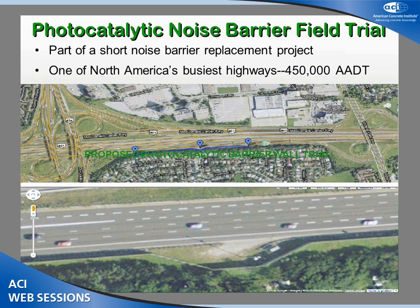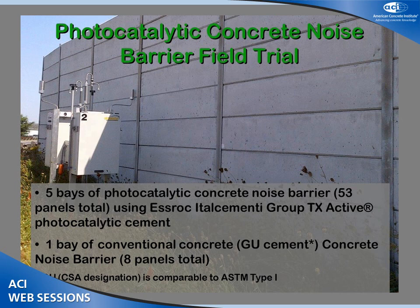The trial I'm going to talk about is along North America's busiest highway, with a daily traffic volume of 450,000 vehicles per day. It's part of a noise barrier replacement project. Looking to the right, the five bays are all the photocatalytic concrete, and we also put in the same cement but non-photocatalytic as a control. This photocatalytic concrete is a proprietary product supplied to us from S. Roc Italia Cemente Group, who also helped us in setting up some of the research protocols.